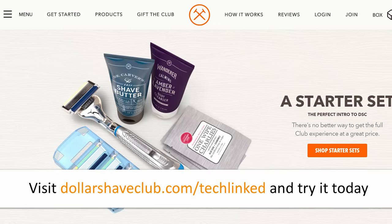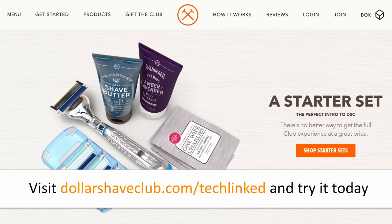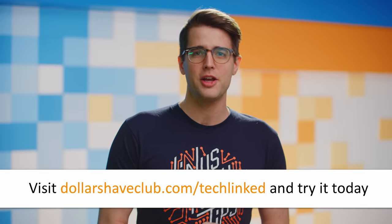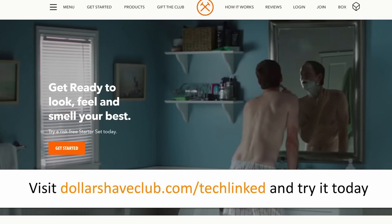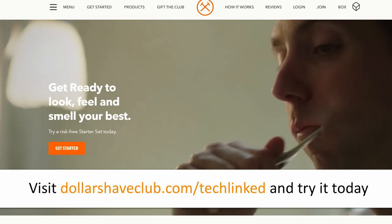For $5, you can get your starter set from DSC with an executive razor and trial-sized versions of their Shave Butter, Body Wash, and One Wipe Charlies Butt Wipes. For $5? Are you freaking kidding me? And after that, replacement cartridges are sent for only a few bucks a month. Head to dollarshaveclub.com/techlinked or click the link below.